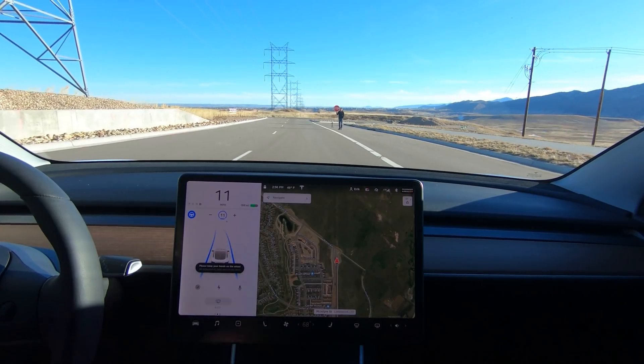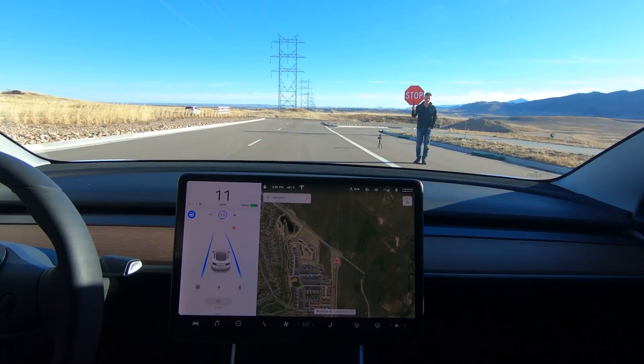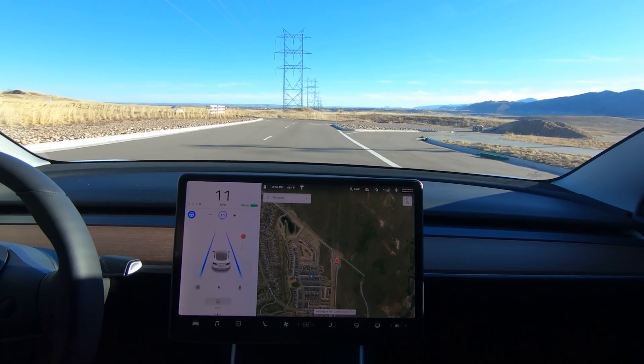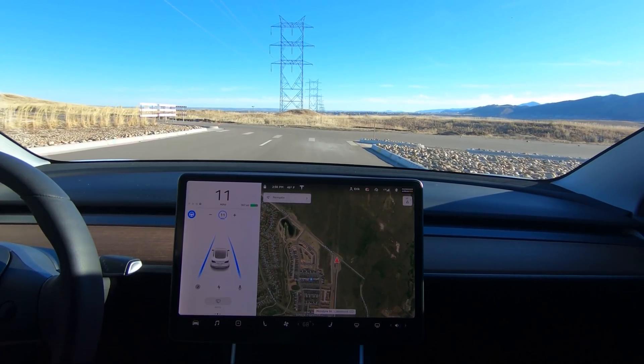No hands. It reads it. But — nothing. It totally just blew right through it.